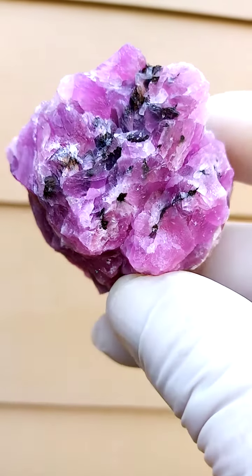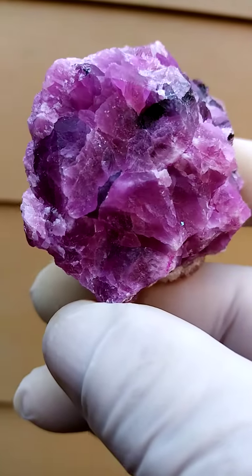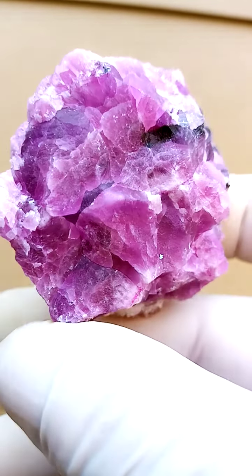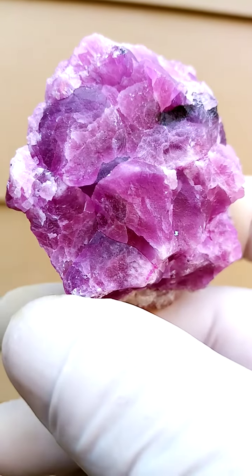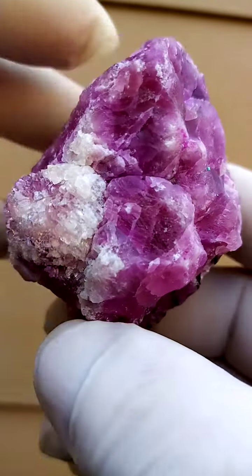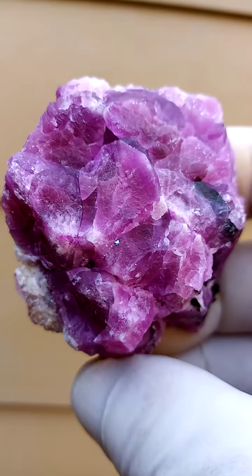There are some crystalline sections on this specimen, but mainly it's an amazing color on this Cobalt and Calcite — pretty solid Cobalt and Calcite interlaced with some Calcite. So Calcite colored pink by Cobalt included in it. This would be from the Mashamba West mine, as far as I know.